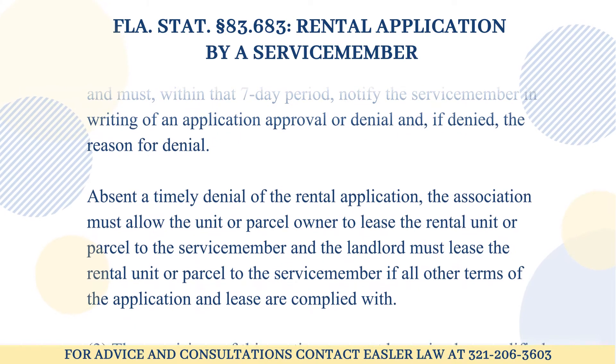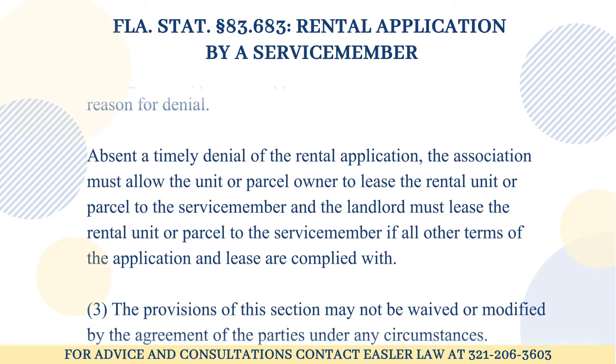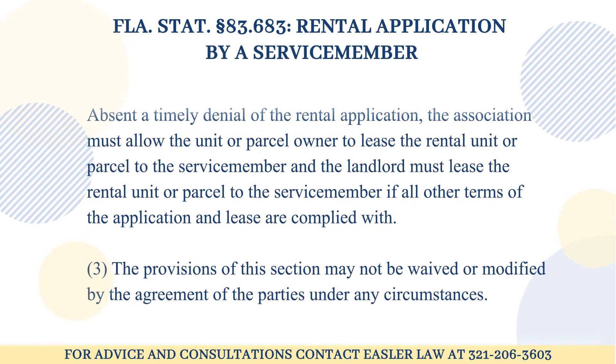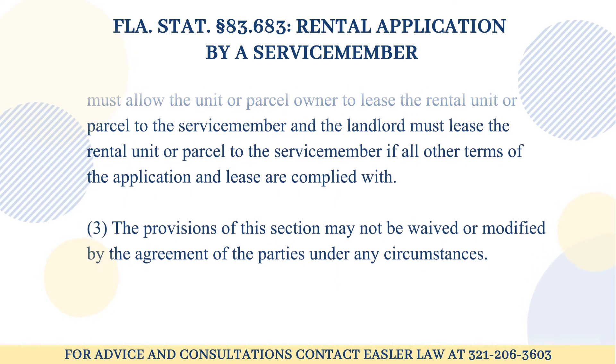Absent a timely denial of the rental application, the association must allow the unit or parcel owner to lease the rental unit or parcel to the service member, and the landlord must lease the rental unit or parcel to the service member if all other terms of the application and lease are complied with.